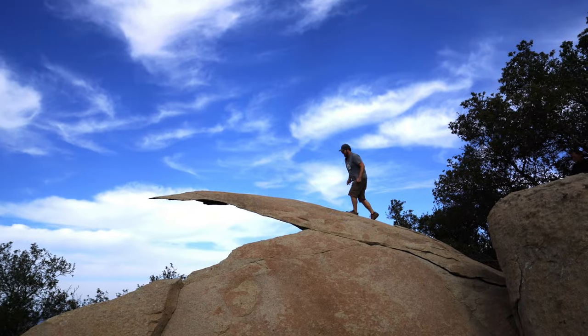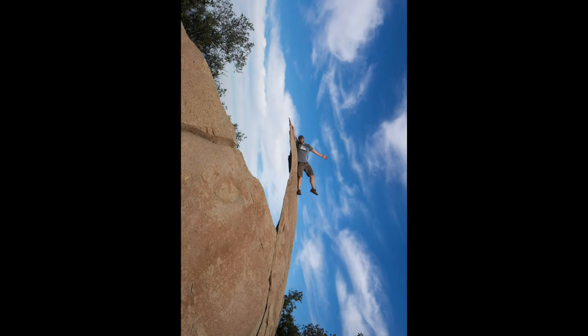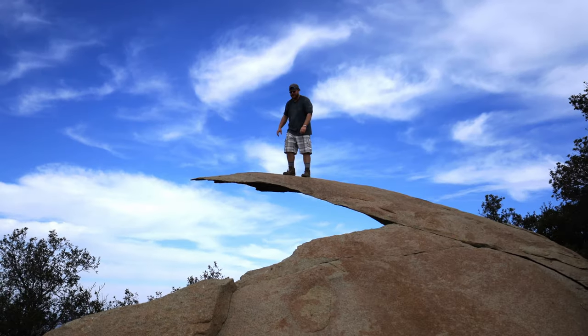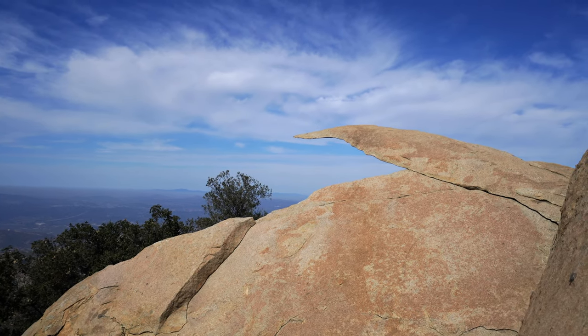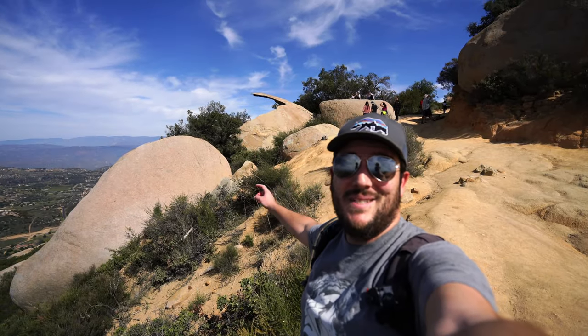Made it to the top of Potato Chip Rock! Since it had been so long since I visited the rock I had to take one of the most common photos while I was there. Do note that I've heard on the weekends there can be up to an hour's wait to get a photo on the rock. All that said, it is a pretty fun spot. We're leaving Potato Chip Rock and heading back to the car — thanks for hiking with us and we'll see you on the next video.